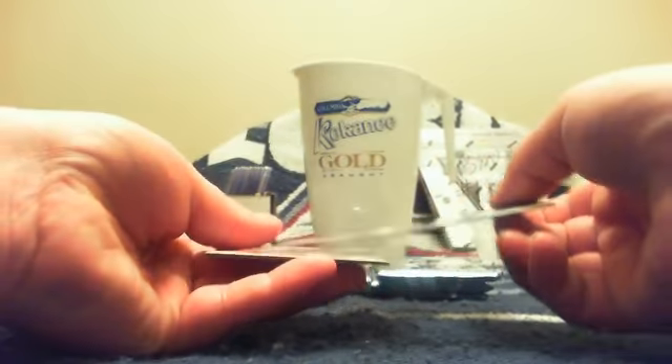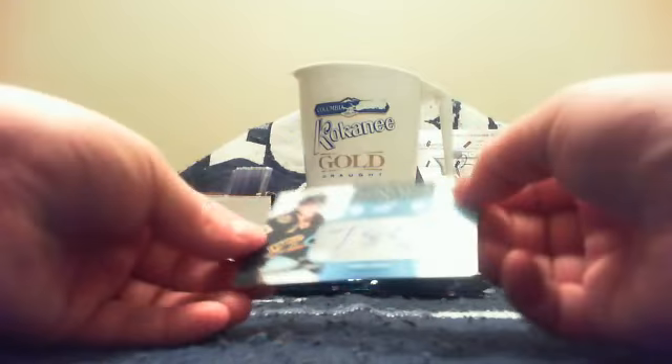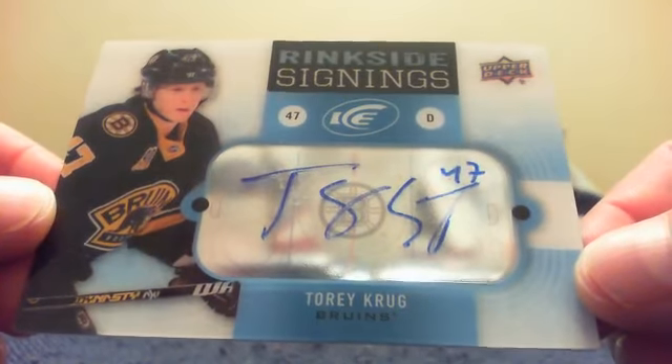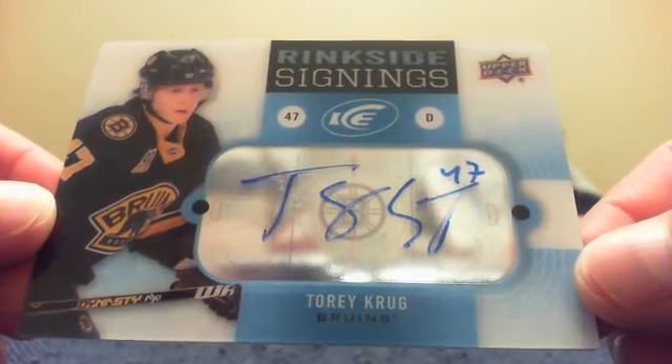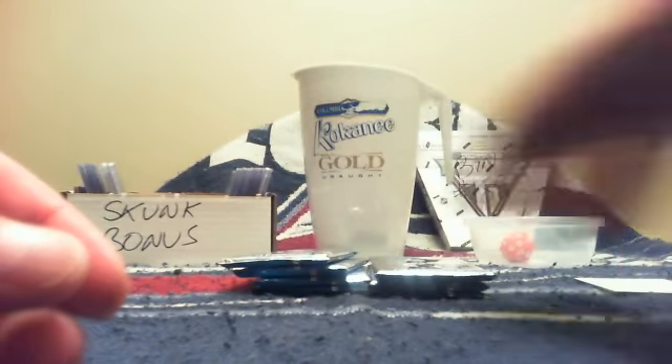We have another base card for Columbus — El Donco, it is Sergei Bobrovsky. Then we have a spacer, and for Boston and Mike it is a Rinkside Signings of Torrey Krug. Very nice — I like those cards, they are pretty. Torrey Krug Rinkside Signings, congratulations Subterfuge.